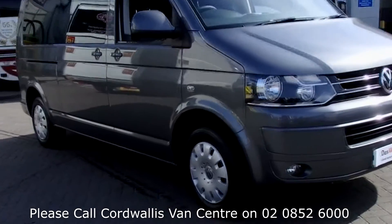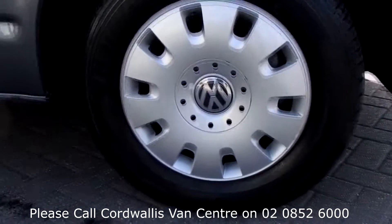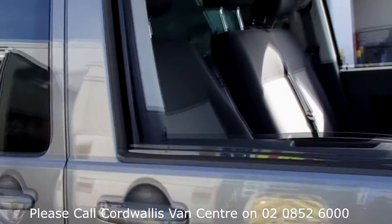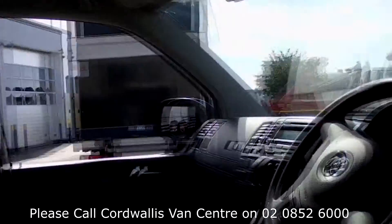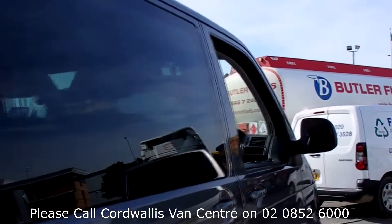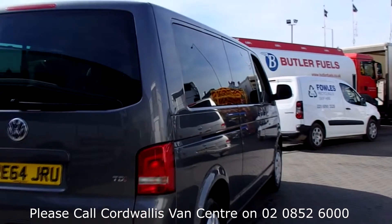Hello, welcome to Cordwallis Van Centre Heathrow. When you buy a commercial vehicle from Cordwallis Van Centre Heathrow, you'll know it's received an extensive multipoint check. You will receive a 12-month warranty along with a comprehensive history and mileage check, guaranteeing the authenticity of every commercial vehicle we sell.